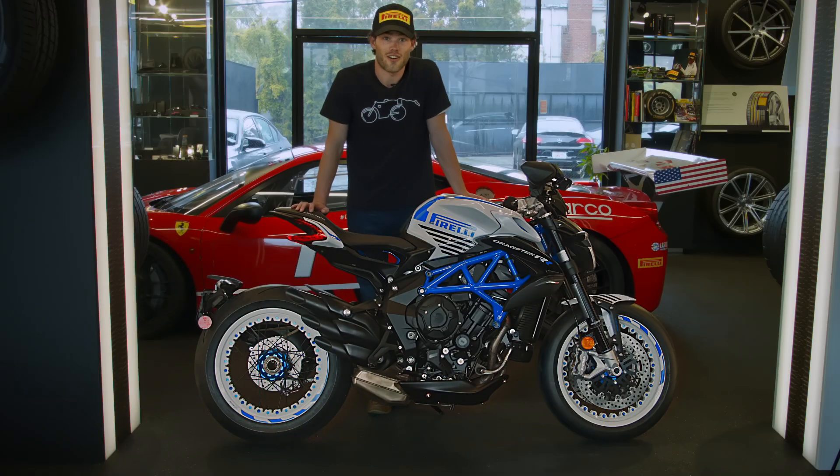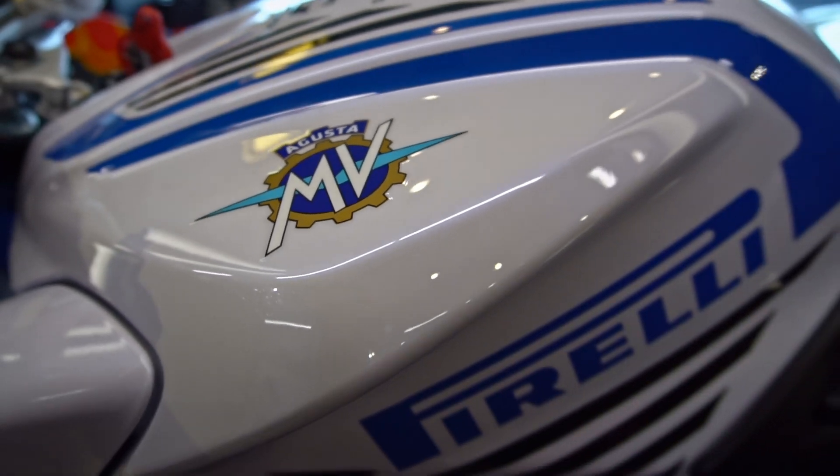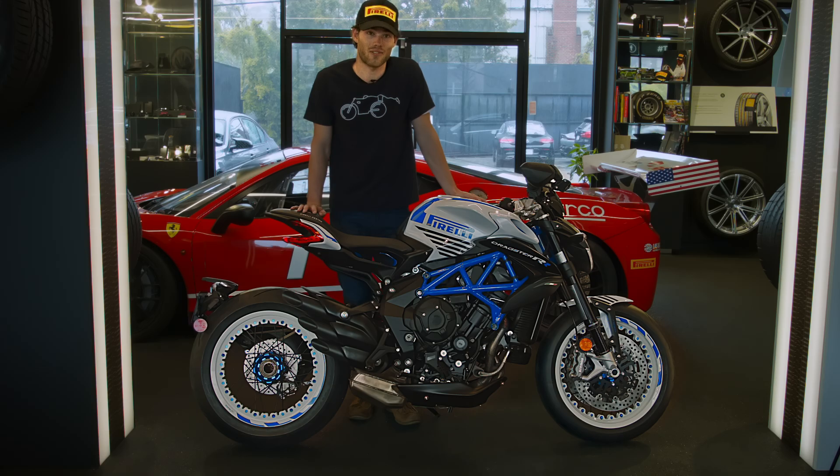The Pirelli Edition Dragster RR was originally unveiled at Pirelli P-Zero World in Monte Carlo, but you can see it right here at P-Zero World in Los Angeles.